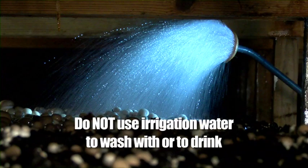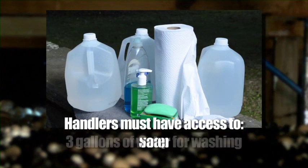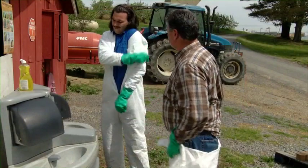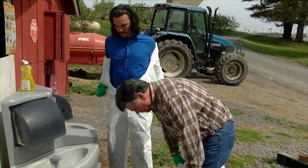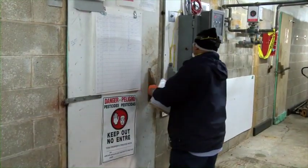Do not use irrigation water to wash with, as it might have pesticides in it, and definitely don't drink irrigation water. For handlers, the owner is required to provide at least three gallons of clean water, soap, and single-use towels at the mix and load site, as well as the area where they remove personal protective equipment, and within a quarter mile of any application area.